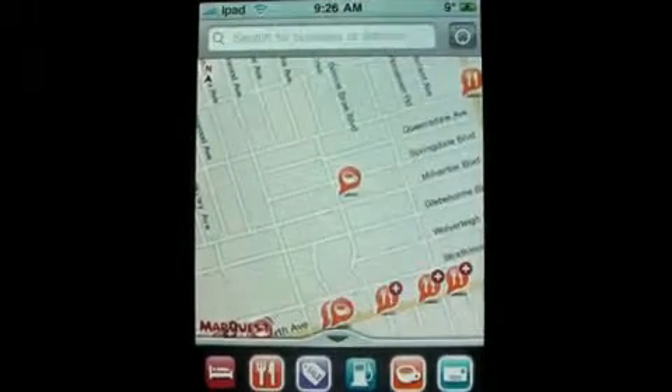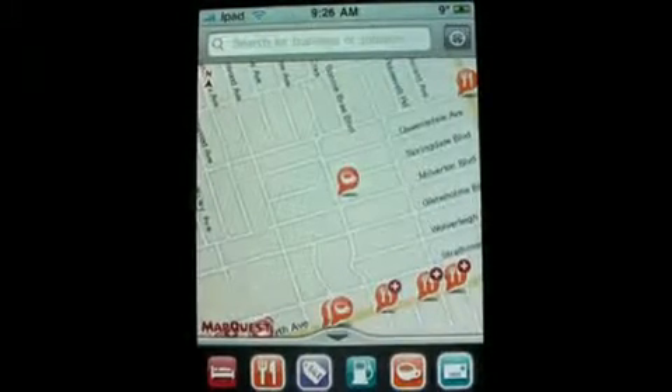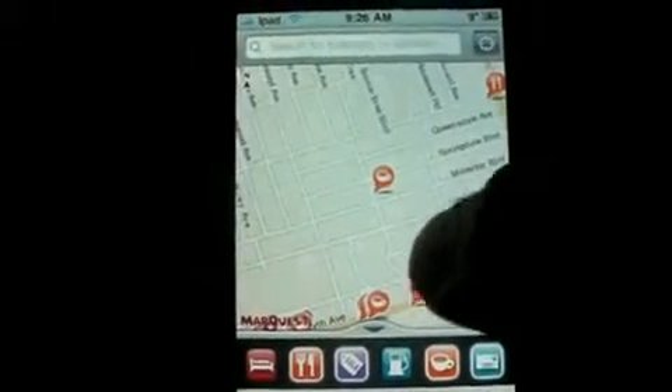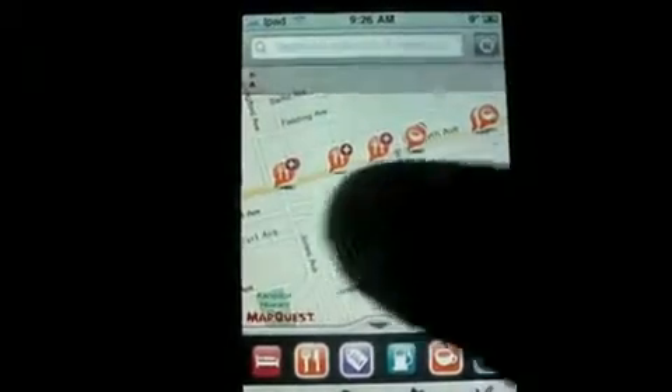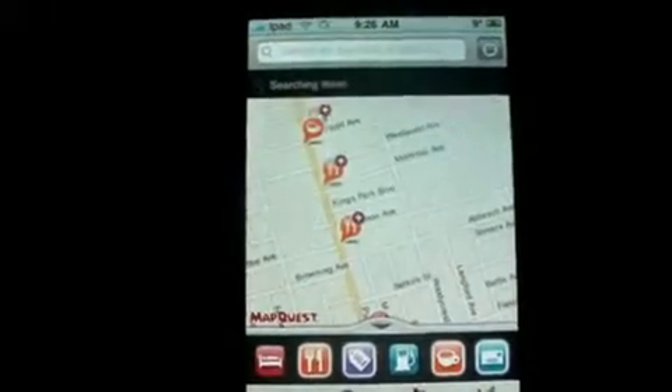The other day I was reading an article on this — it's a new update they just brought out. They're calling it the poor man's GPS, and it does pretty much everything a GPS can do, and it's free, so there's nothing wrong with that.